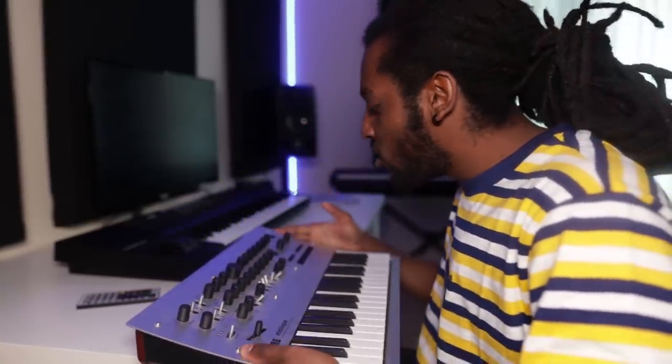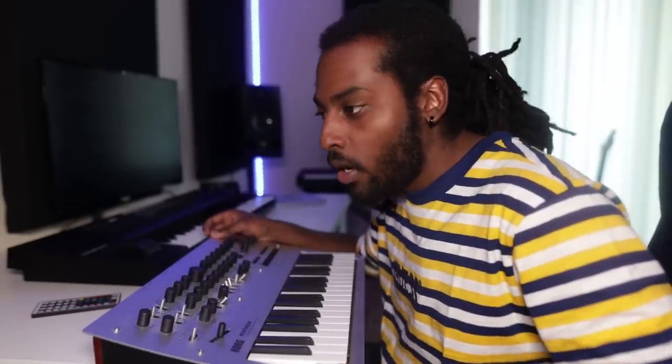Moving on, we have the Korg Minilogue just sitting there because I don't actually have a keyboard stand for it. If you've seen any of my recent videos, you've probably seen me cook up with this — it's an analog synth with a lot of different presets and sounds, and you can turn these knobs to customize it. I've been going down a deep rabbit hole of synth land, researching and learning more. They sound amazing and cost a lot of money — I may have to break the bank and buy a few more. I got this one second hand off eBay for about 320 pounds, about 400 dollars, though retail it's about 450 pounds.